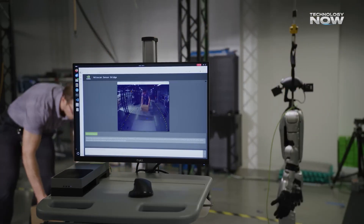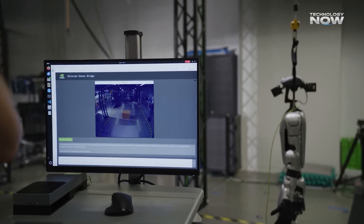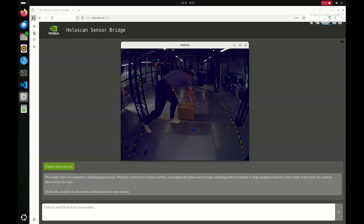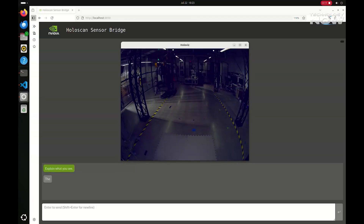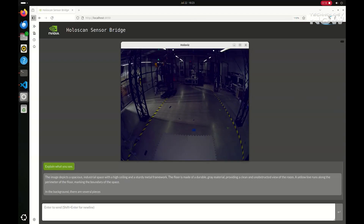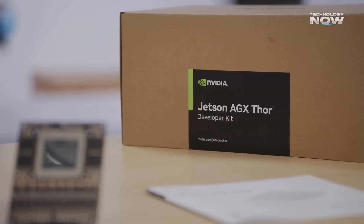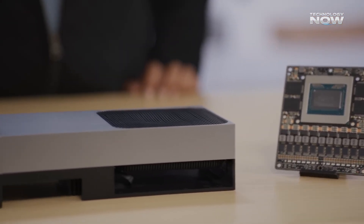Another key piece is Holoscan, which handles large sensor data — think multiple camera feeds or raw video from drones. Holoscan helps with super-fast data fusion, putting together information from many different sensors in real time. The platform also supports generative AI, vision-language-action (VLA) models, and even LLMs on the edge. From summarizing videos to running full-scale AI agents locally, Jetson AGX Thor makes all of this possible without needing the cloud.